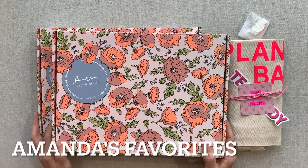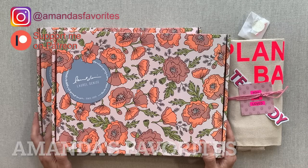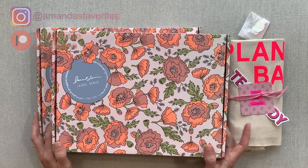Hey guys, welcome back to Amanda's Favorites where I have new videos every week. I also share an extra personal monthly video or Zoom call with my patrons. If you're interested in finding out about supporting me there, that link is always down in the description.